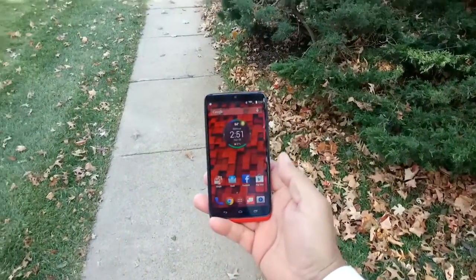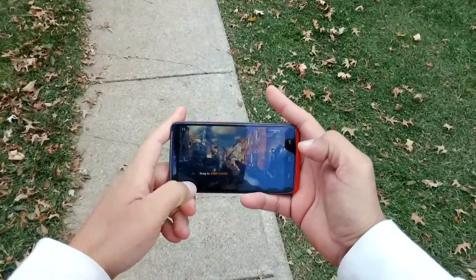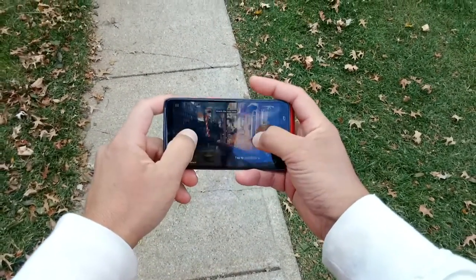Let's take a look at the performance by playing some high-graphics content. This is the game Moto Comeback 5 — pay attention to the speaker, I've turned it all the way up.